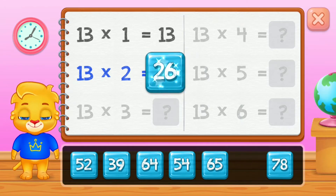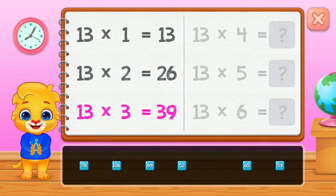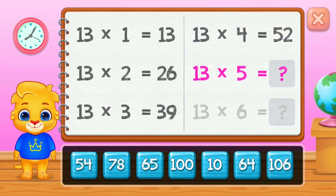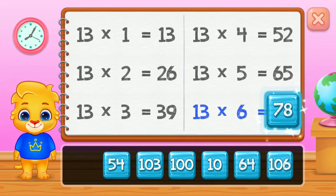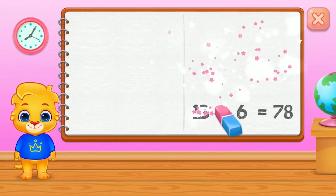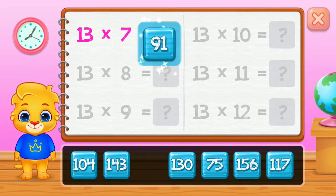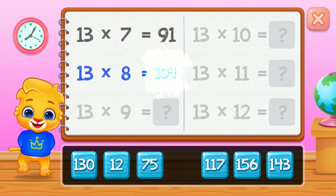Thirteen, twenty-six, thirty-nine, fifty-two, sixty-five. Good job! Seventy-eight, ninety-one.